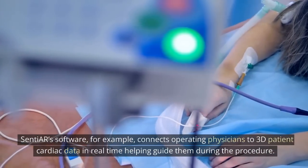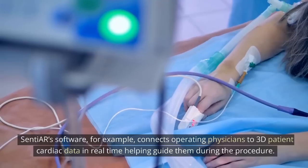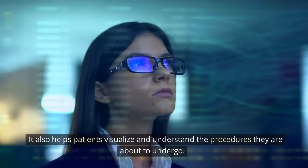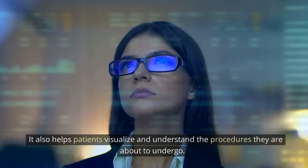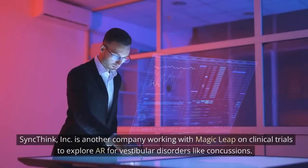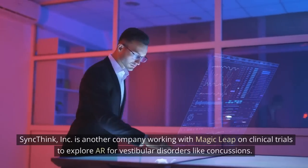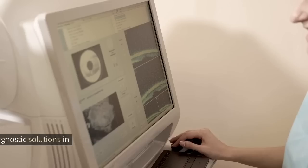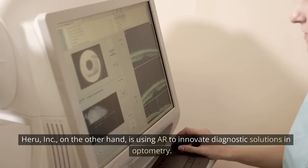Centiarum software, for example, connects operating physicians to 3D patient cardiac data in real time, helping guide them during the procedure. It also helps patients visualize and understand the procedures they are about to undergo. SyncThink, Inc. is another company working with Magic Leap on clinical trials to explore AR for vestibular disorders like concussions. Hiroo Incorporated, on the other hand, is using AR to innovate diagnostic solutions in optometry.